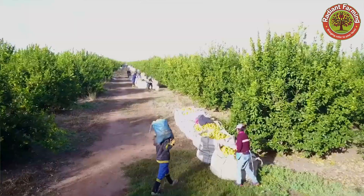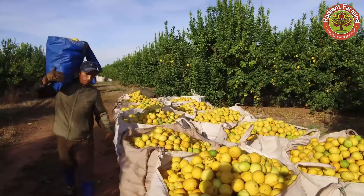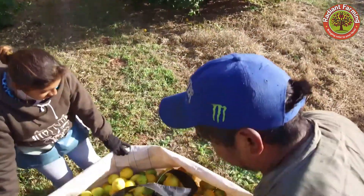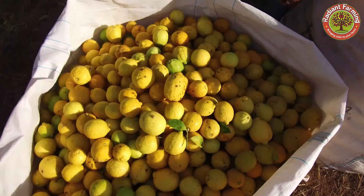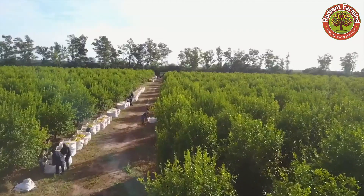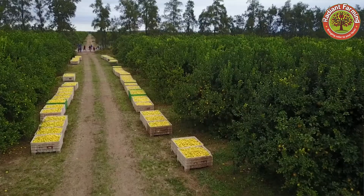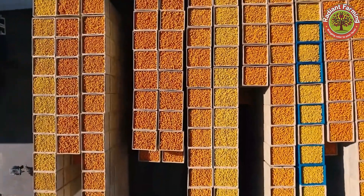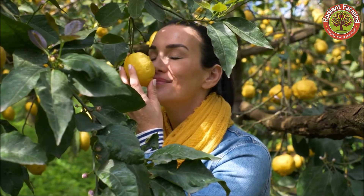California, known as the Lemon Capital, produces approximately 940,000 tons of premium lemons annually, serving both domestic and international markets. Florida, with its ideal tropical climate, contributes an additional 400,000 tons of fresh lemons each year, particularly known for their mild sourness and distinct fragrance.